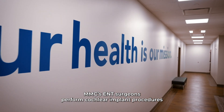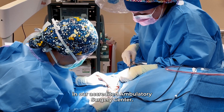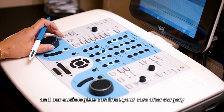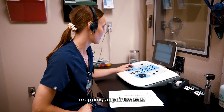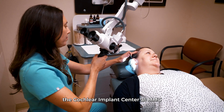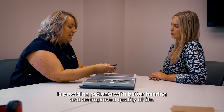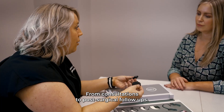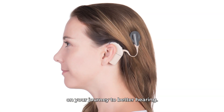MMC's ENT surgeons perform cochlear implant procedures in our accredited Ambulatory Surgery Center, conveniently located downstairs at our Garrison Drive campus, and our audiologists continue your care after surgery with activation and follow-up mapping appointments here in our ENT department. With the latest technology and exceptional care, the Cochlear Implant Center at MMC is providing patients with better hearing and an improved quality of life. From consultations to post-surgical follow-ups, our Cochlear Implant Team is with you every step of the way on your journey to better hearing.